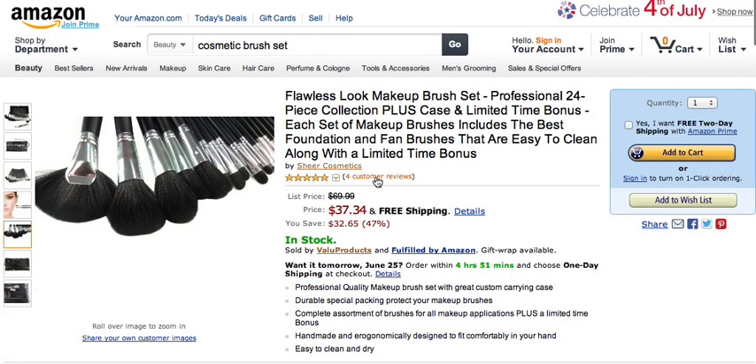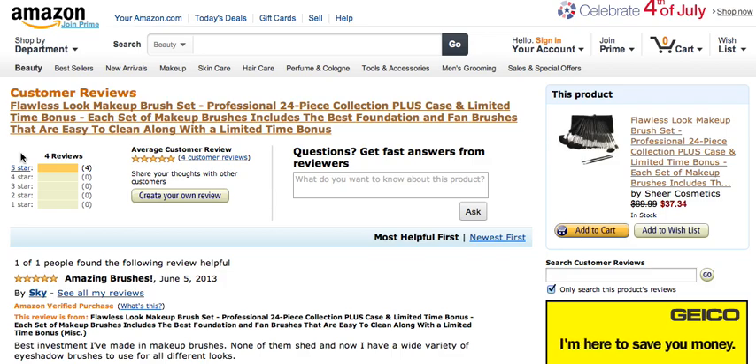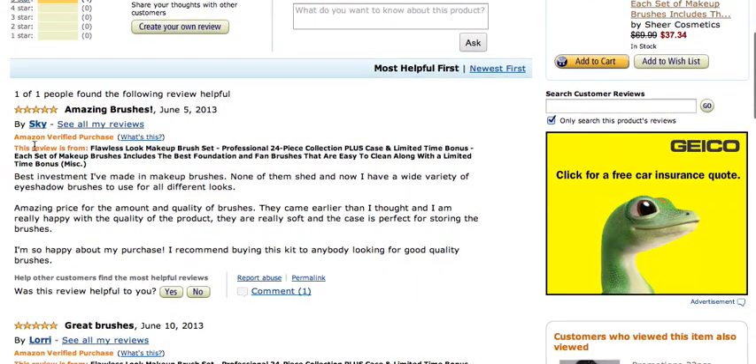Going back, let's take a look at the four customer reviews received so far — all of them have been five star, which is the highest rating you can receive. The first review is from Sky, left on June 5th. She talks about the amazing brushes she purchased from Sheer Cosmetics, calling it the best investment she's made in makeup brushes. None of them shed, which is very important, and she loved the amazing price for the amount and quality of brushes received.